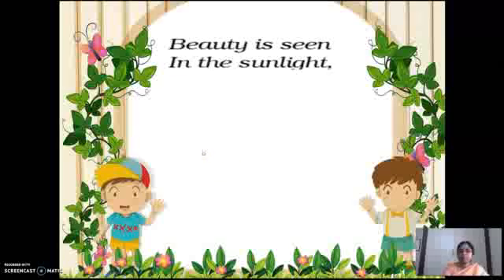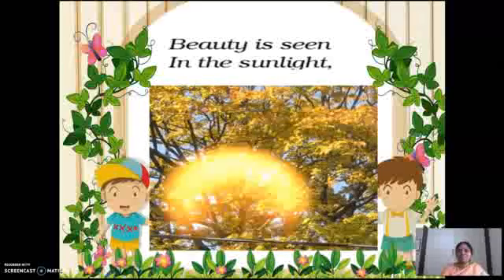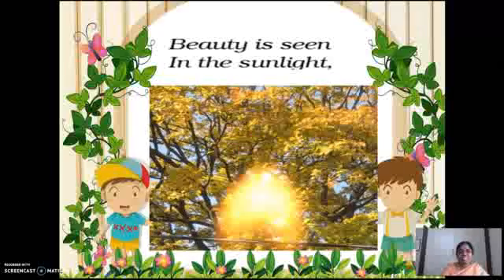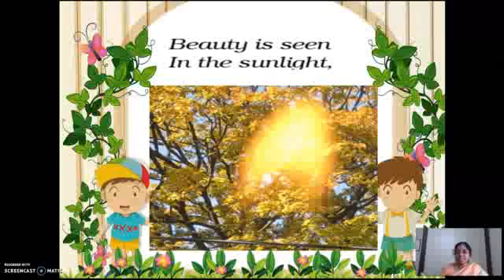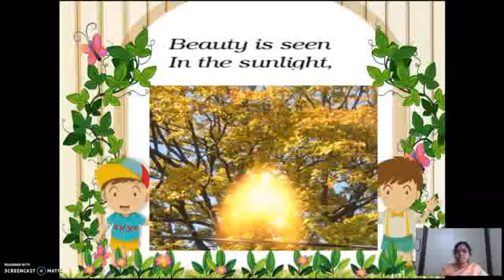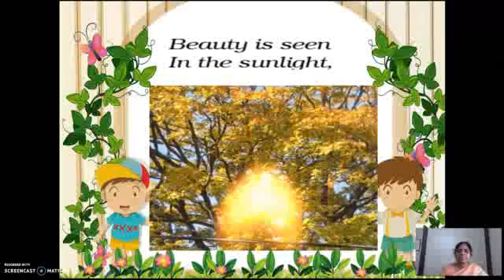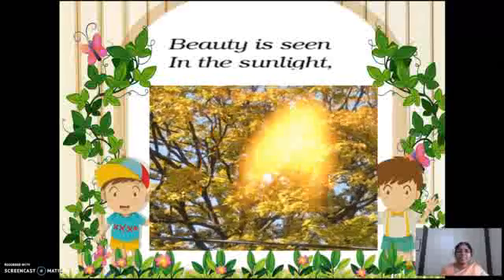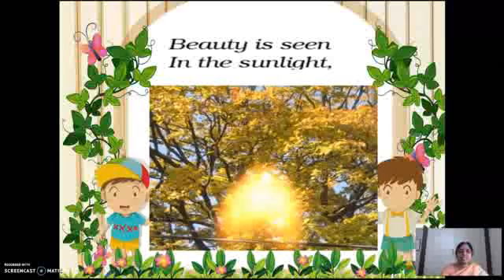Shall we enter into the poem? The first line of the poem: beauty is seen in the sunlight. When you wake up early in the morning, you can definitely enjoy the beauty of sunlight. I took a picture — I thought of taking a sunrise from Kanyakumari, but I selected this picture instead. See how beautifully the sunlight is moving and dancing. So everything is beauty. Beauty is seen in the sunlight.